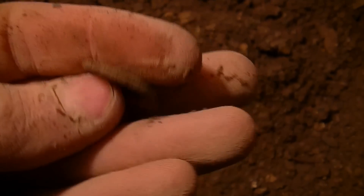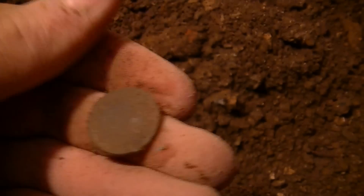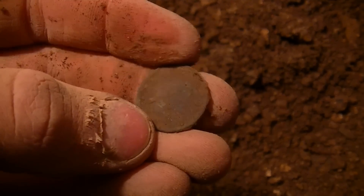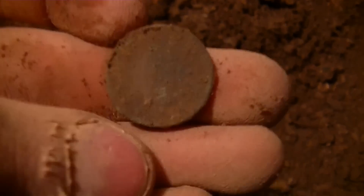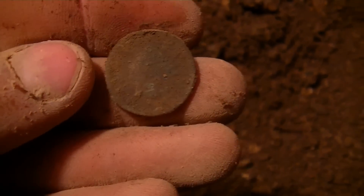It looks like an Indian head. It's a bit toasty but it's got to be - yeah, an Indian head penny. You can see it on there. Nice Indian head penny.